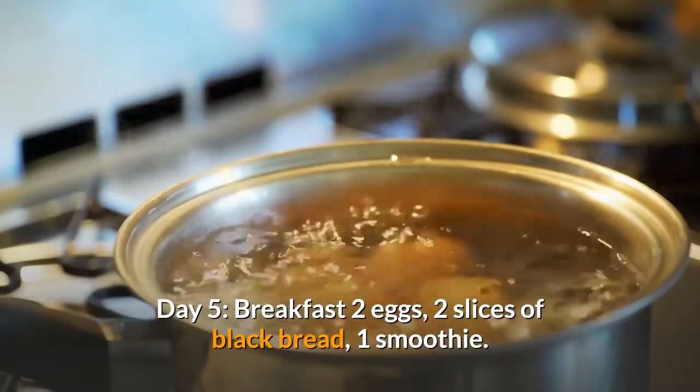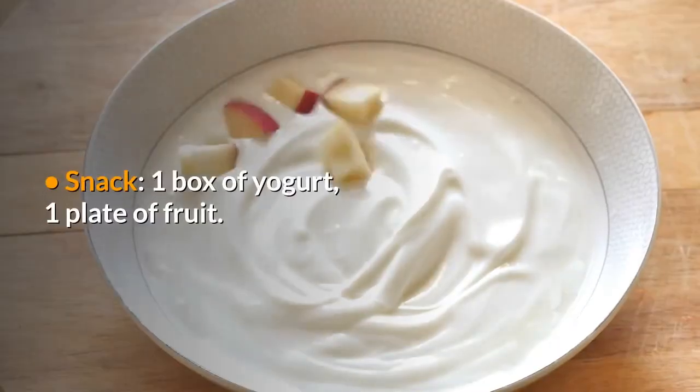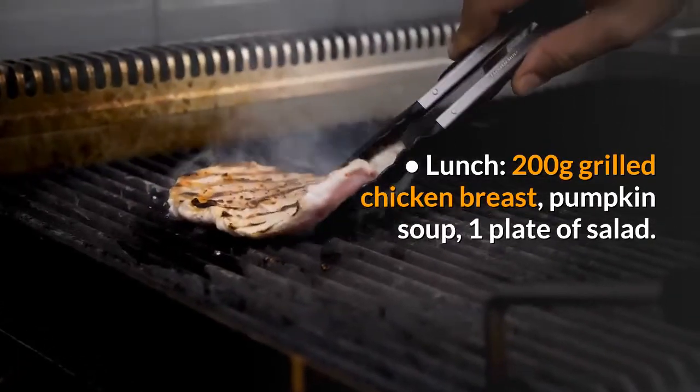Day 5 – Breakfast: 2 eggs, 2 slices of black bread, 1 smoothie. Snack – 1 box of yogurt, 1 plate of fruit. Lunch – 200g grilled chicken breast, pumpkin soup, 1 plate of salad. Snack – 1 apple.